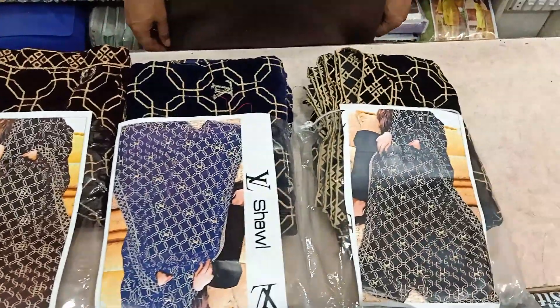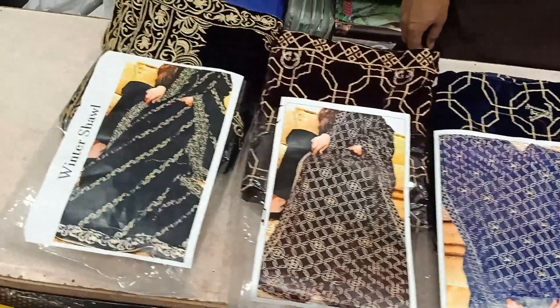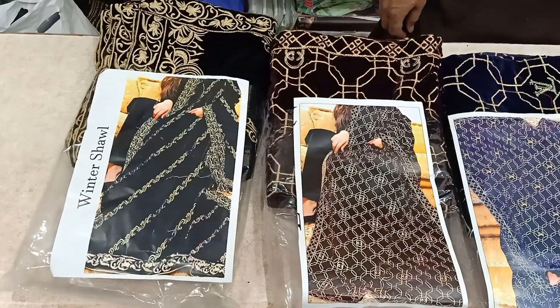Welcome to the 5 Star Clothes and Designers. Today we have our winter shawl in Welber Collection.